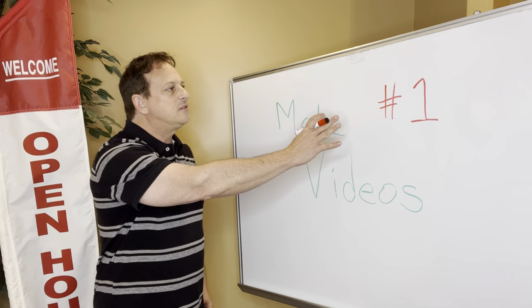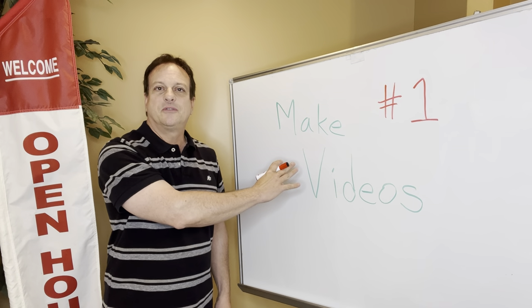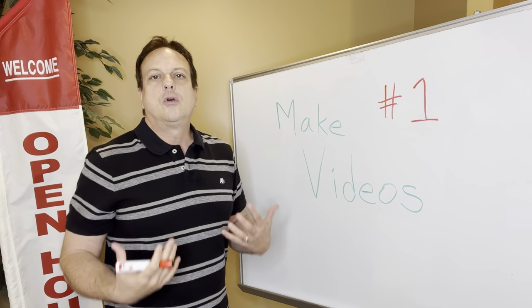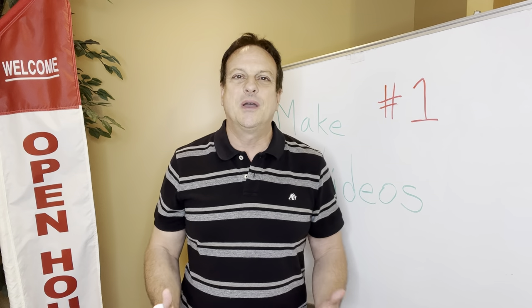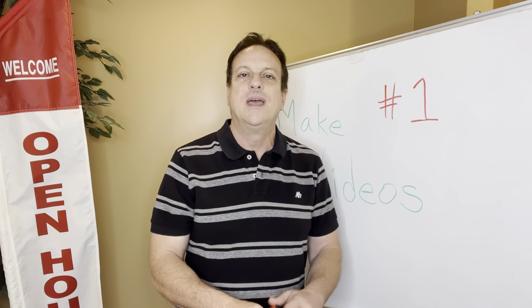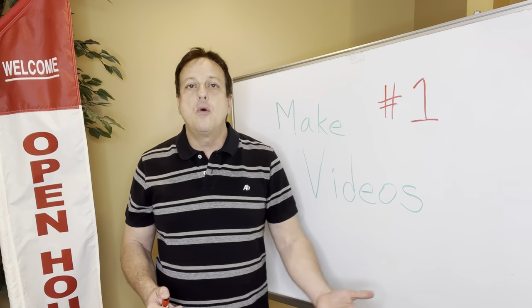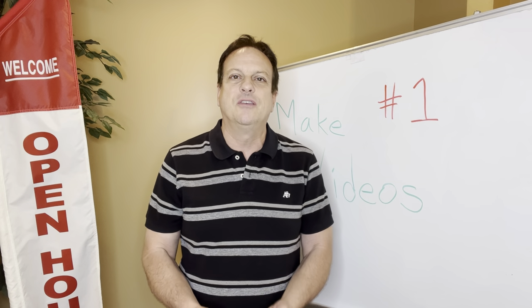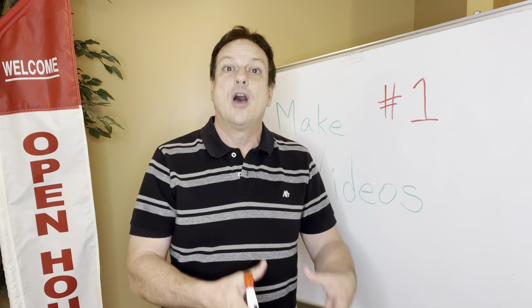My number one point is going to be making videos. But as we get ready to talk about this, your goal in doing whatever open house you're at is to sell that home. Out of respect to the homeowner who owns the home that you're having open, that's why you're there — to help sell that home.